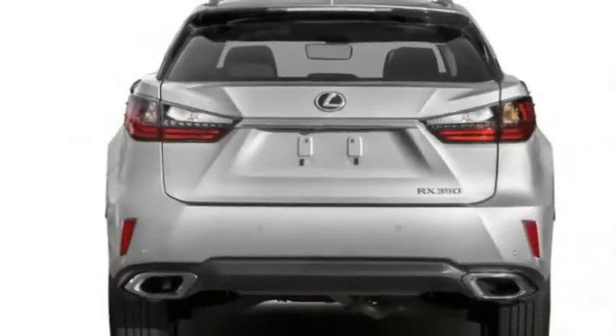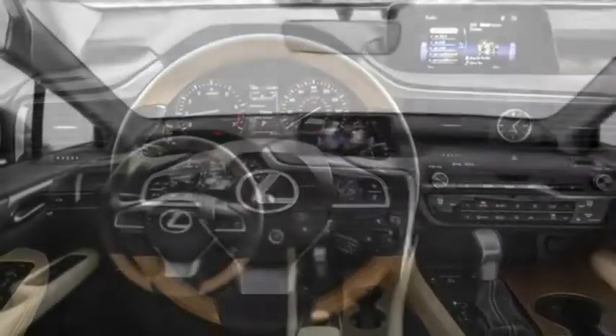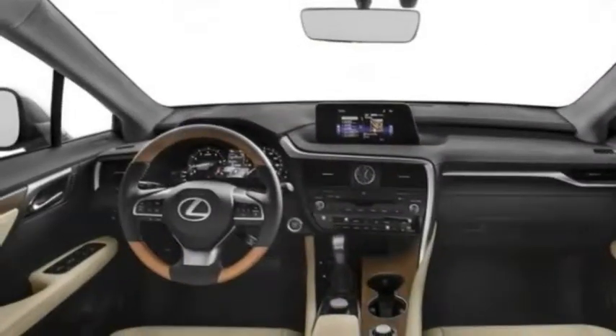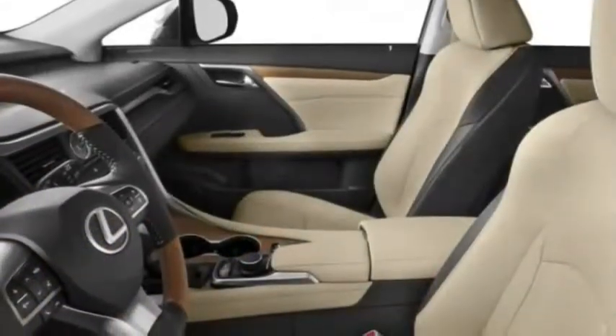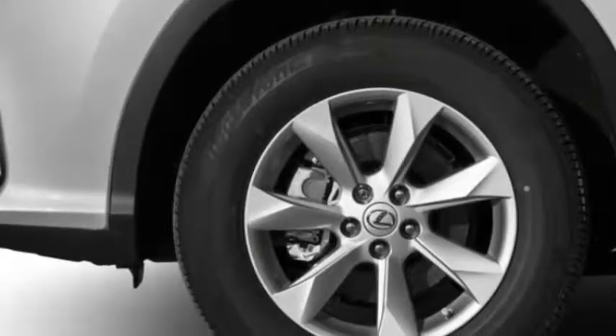Inside, the front compartment has been rearranged for an airier feel. The shifter has moved away from the instrument panel, which features a streamlined sequence of controls. An available 12.3-inch infotainment screen with full-size map may sit above the center stack. A new, bigger, more colorful head-up display is optional.